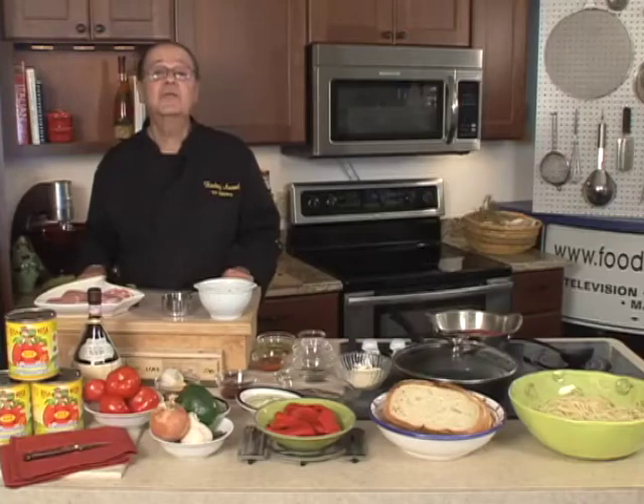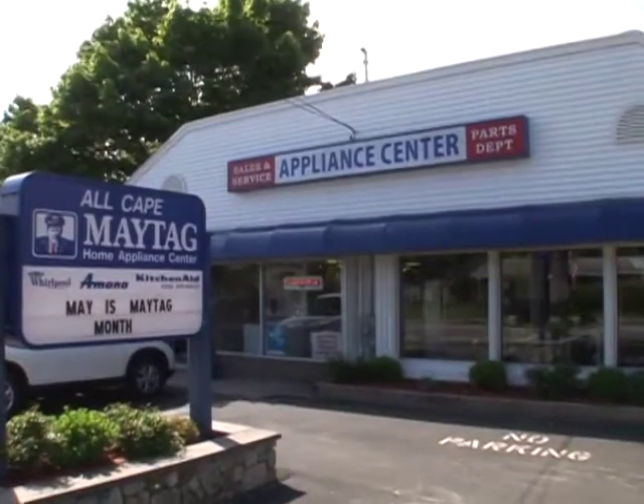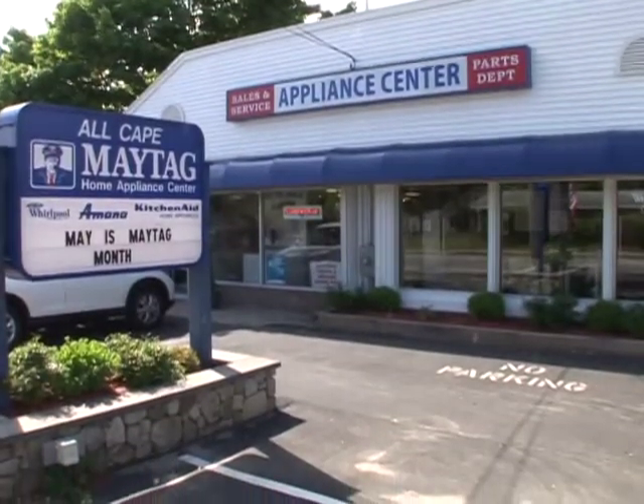Thank you very much for joining me here on Fooding Around New England, our Cape Cod edition here at All Cape Appliances on Route 28 in South Yarmouth, Cape Cod, Massachusetts.